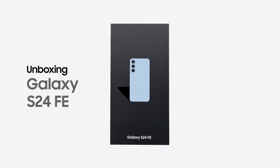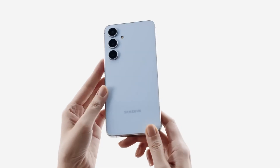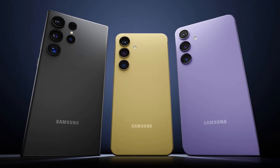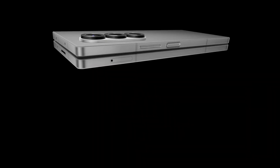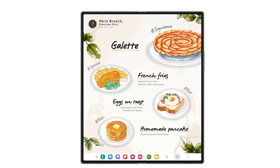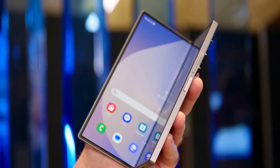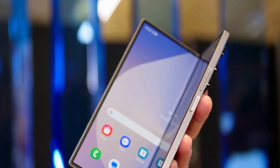One surprise is that the Galaxy S24 FE hasn't been included in the first batch, even though it's part of the S24 lineup. Meanwhile, a special regional version of the Galaxy Z Fold is already receiving One UI 7 along with the Fold 6. Samsung has always had a unique approach to how it delivers updates to different models.